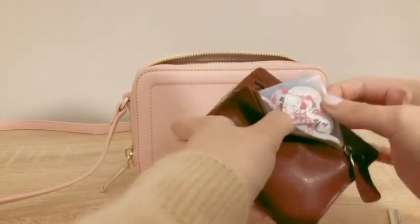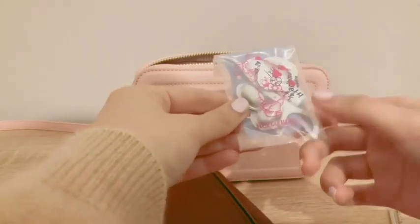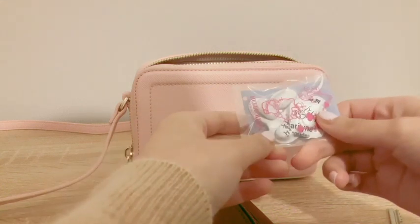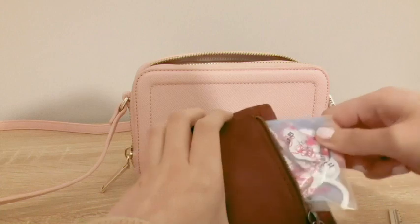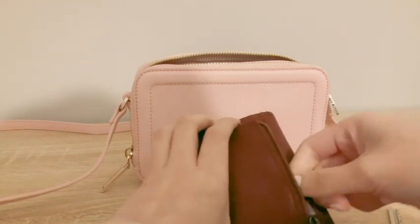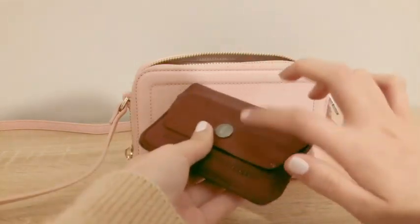Look how cute it is! As you can see, I just keep my floss and some medications in it, just in case. And obviously at the front bit I keep all my cards, my change, and things like that as well.